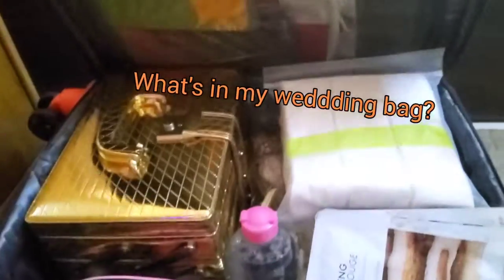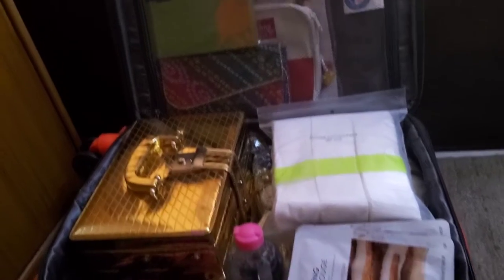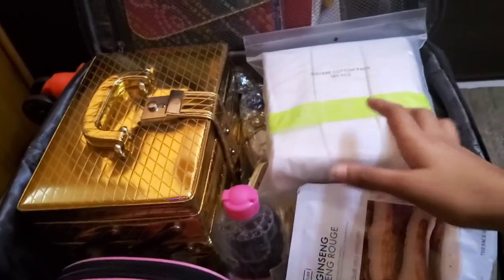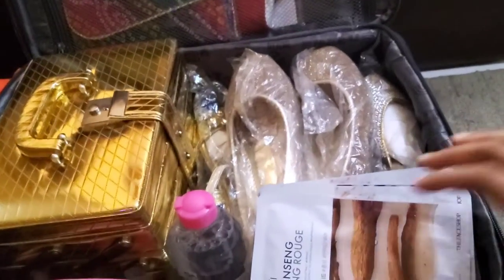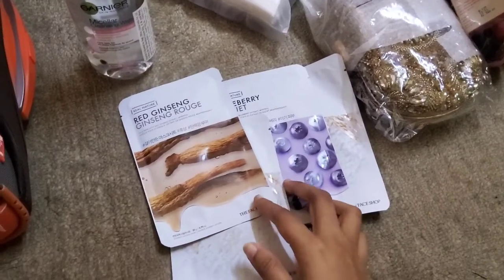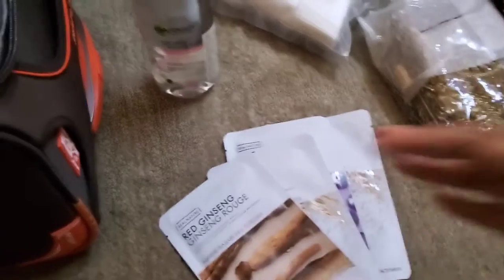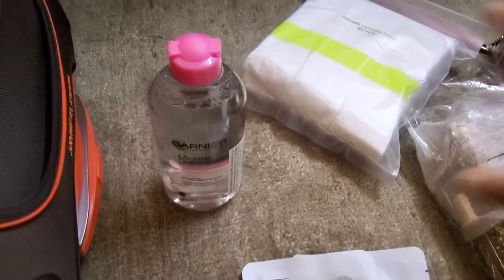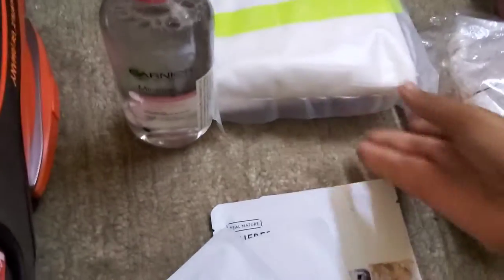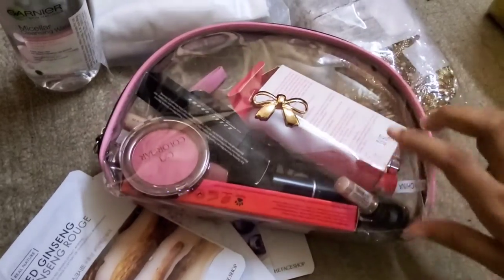Hello everyone, let's see what's in my wedding bag! This bag has got so many things — all my essentials including my shoes. I've kept some face sheets, they are from The Face Shop. Next I have got cotton pads to remove my makeup afterwards.